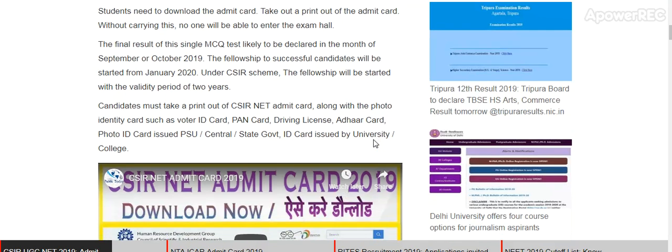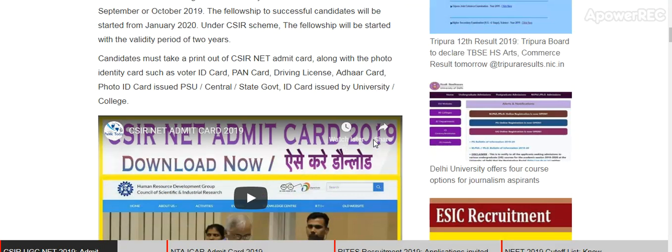Candidates must take a printout of the CSIR NET admit card along with a valid photo identity card, such as a voter ID card, PAN card, driving license, Aadhaar card, or any other valid photo ID.